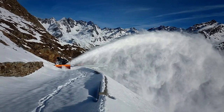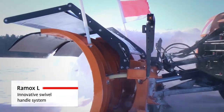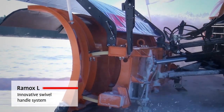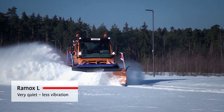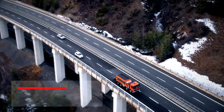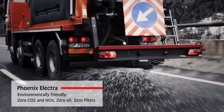Bucha has a wide product range of customised solutions for efficient and environmentally friendly winter services. Our products cover everything from snow plows and blowers for small to heavy trucks, spreaders for solid, mix and liquid media, up to airport de-icers.